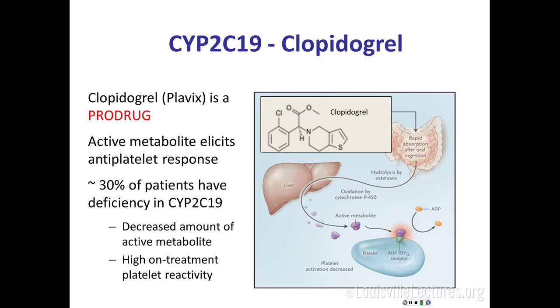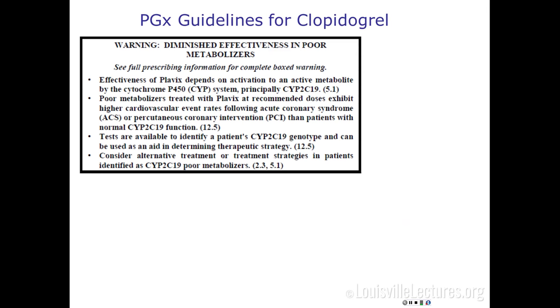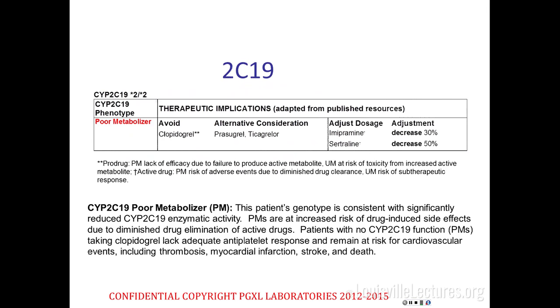Clopidogrel is a pro-drug that must be activated by 2C19. 30% of the population have a 2C19 deficiency, meaning they won't produce enough active moiety, putting them at a 4% absolute increased risk of cardiovascular events including acute myocardial infarction, death, stroke, and stent thrombosis. This data in 2010 mandated relabeling of the clopidogrel insert to avoid it in poor metabolizers. The package insert states: consider alternatives in patients with 2C19 poor metabolizer phenotype. In the 2C19 clopidogrel report for a poor metabolizer, it recommends avoiding clopidogrel and considering one of two other antiplatelets not metabolized by 2C19.